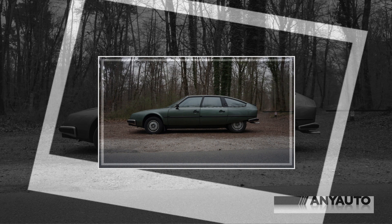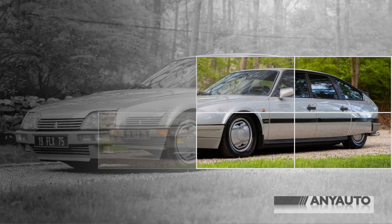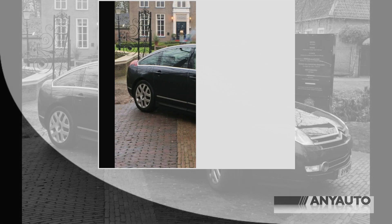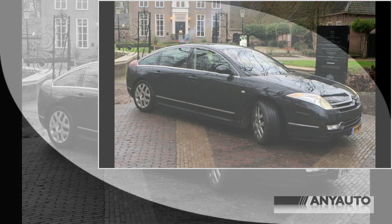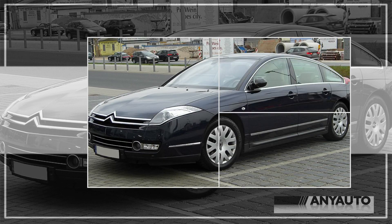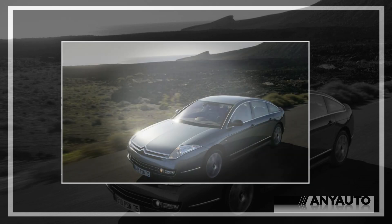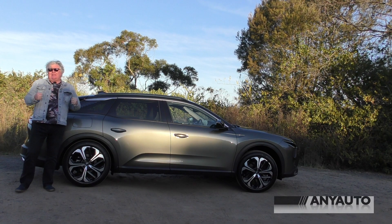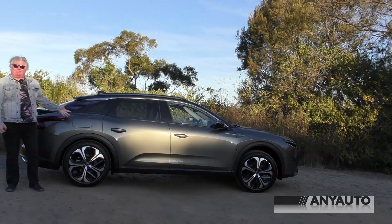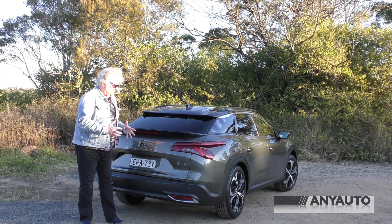This is called the C5X, and it reminds me very much of the CX. It also reminds me of the C6 Lineage. Sadly, big Citroen four-door coupes, or four-door hardtops, or four-door liftbacks — whatever you want to call them — never seem to do well. And that's a shame because this is a spectacularly beautiful car. I think if you were following this car up the highway, you'd be thinking it was pretty special.